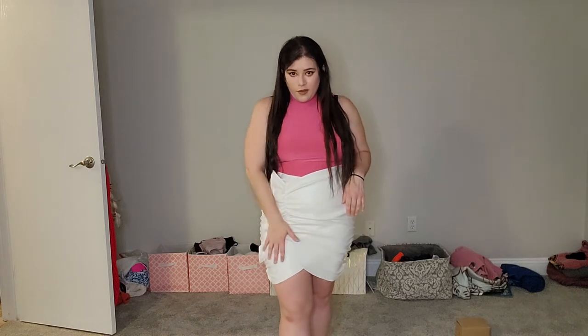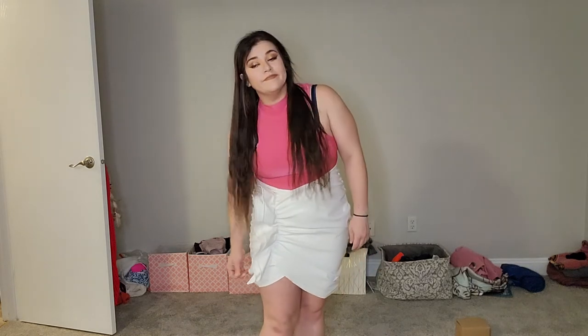I would definitely want to pair this with a black heel. White might be too much, and if you really want to go bold you could do a hot pink heel to match the top, but that might be a little too much for me personally. It's ruched at the back as well, which doesn't bother me since it's not obnoxious. You could also make it shorter if you wanted, or keep it a little longer closer to the knees. Super cute overall.